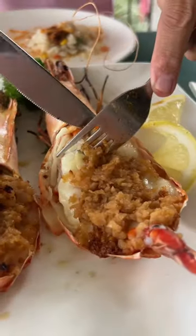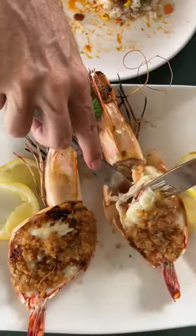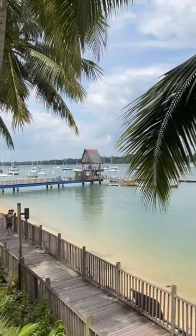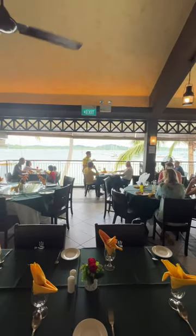They brought out these prawns and they were huge. You might be thinking, is that breadcrumbs on those? Nah, baby — that's garlic, and a lot of it. Look at this — it's like a tropical island getaway and it's just located out at Changi. Check it out.